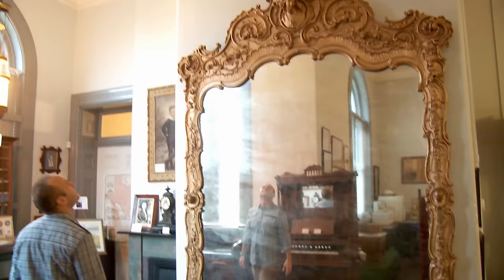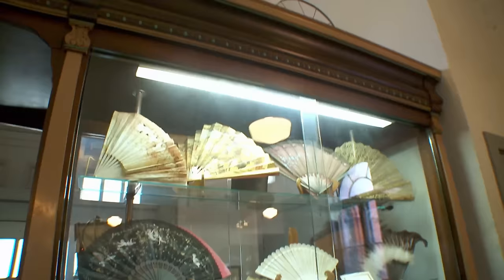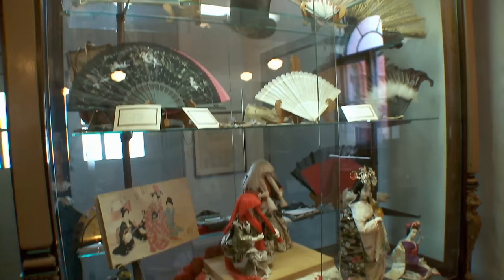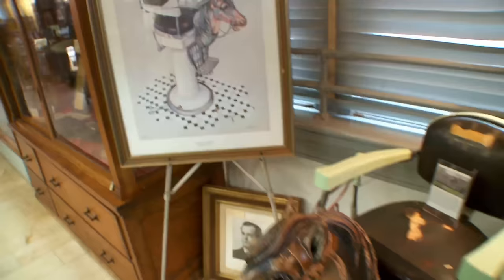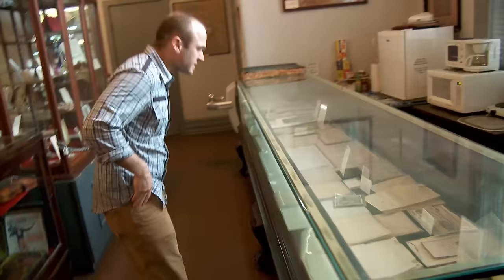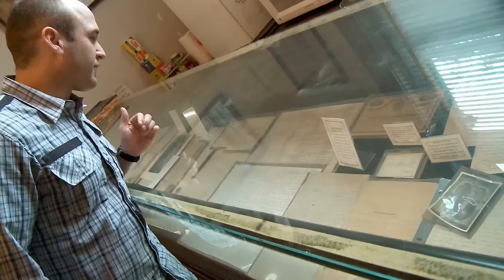But the steamboats brought more than just cotton to Jefferson. They brought money and all the things that come with it — culture, prestige, and affluence. Jefferson was such an affluent city. You had people who came here from all over the world, and the people who settled here had often traveled. They brought back all kinds of crazy things, and a lot of that stuff ended up here at this museum.